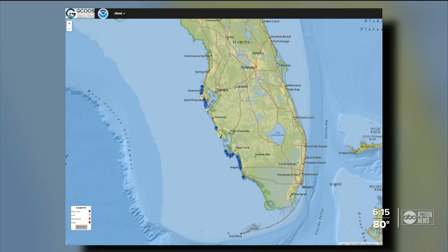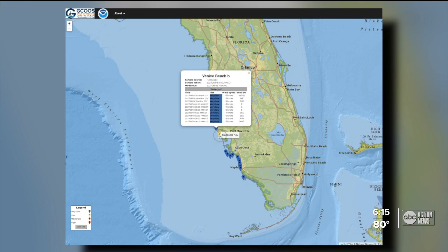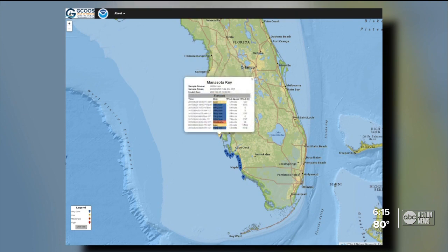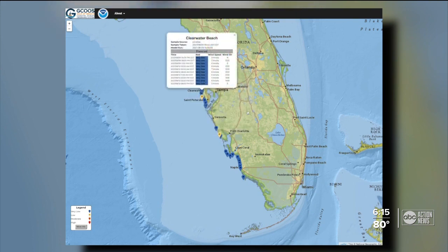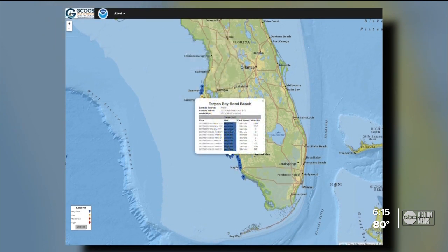Let's show it to you full screen here for a better look. It updates every three hours and covers 30 miles of our Gulf beaches. If you'd like to check this before planning your next beach trip, just head over to ABC Action News dot com and click on the red tide link posted right there.